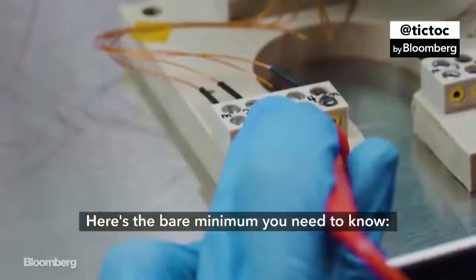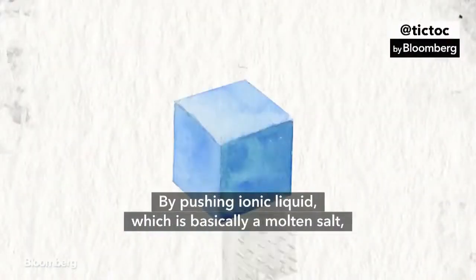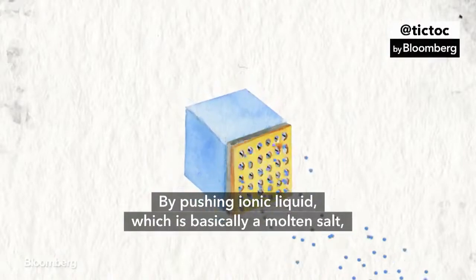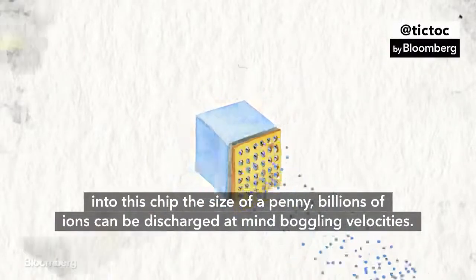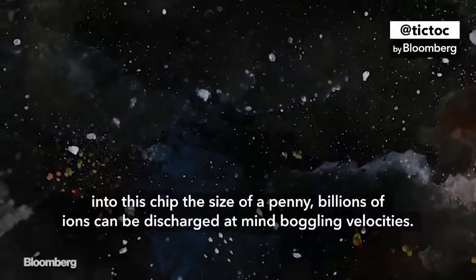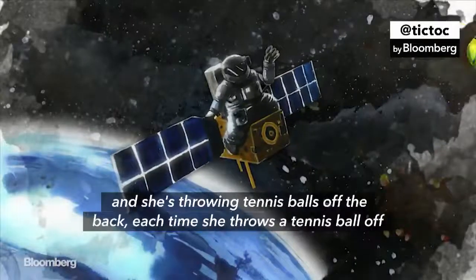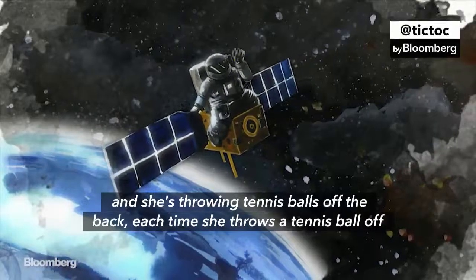Here's the bare minimum you need to know. An ion is a charged atomic particle. By pushing ionic liquid — which is basically a molten salt — into this chip the size of a penny, billions of ions can be discharged at mind-boggling velocities. If you could picture an astronaut sitting on the back of a satellite and she's throwing tennis balls off the back,